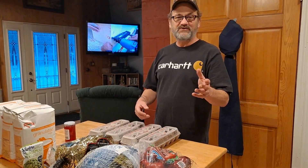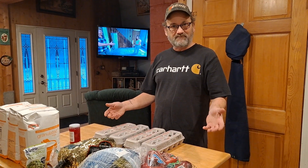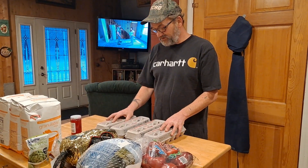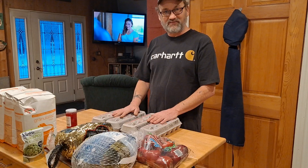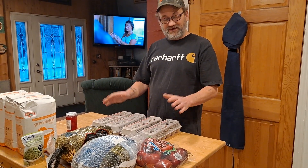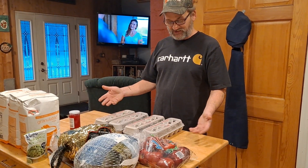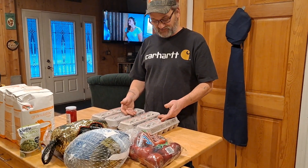We grow chickens here on our farm to produce eggs, and the reason why is because of this. I just went to Hannaford here in Caribou — I'm not bashing Hannaford because I doubt they have their own laying hens — but these eggs were almost $5 a dozen for large brown eggs.